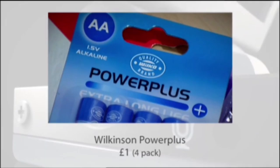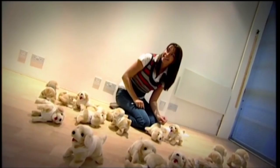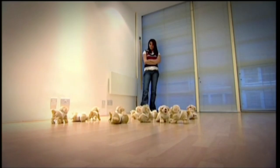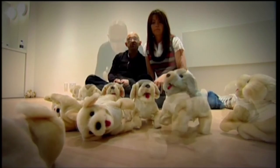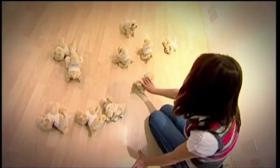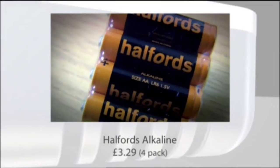Some that definitely didn't go the distance are the Wilkinson Power Plus — in our test, the two batteries in the dog lasted a feeble 34 minutes and 19 seconds. Cold temperatures severely inhibit the chemical reaction inside batteries, dramatically reducing their life, but we were in a nice room-temperature room — the ideal scenario. It took a much more respectable 1 hour, 57 minutes, and 27 seconds for the next set of batteries to die. Halfords are stopped!